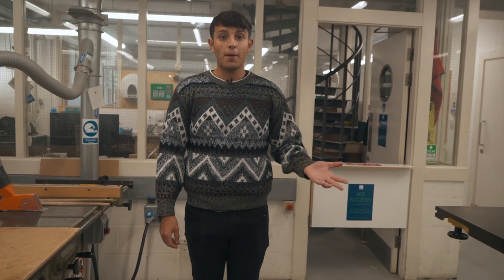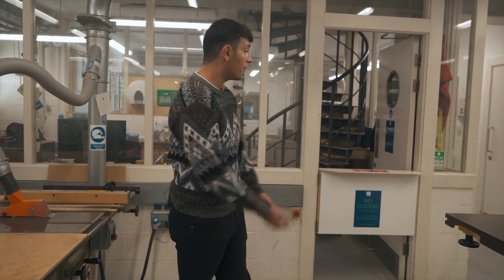If you're working in the workshop and you need a member of staff, you are able to talk to them from this point.